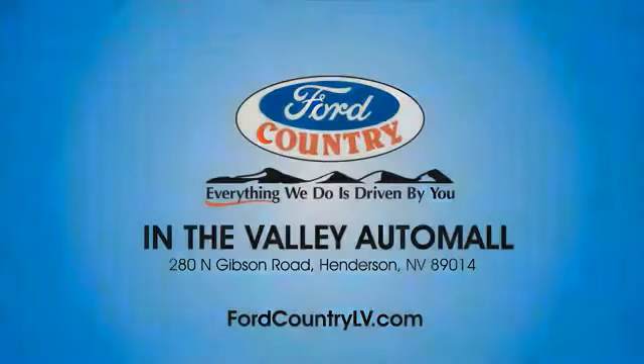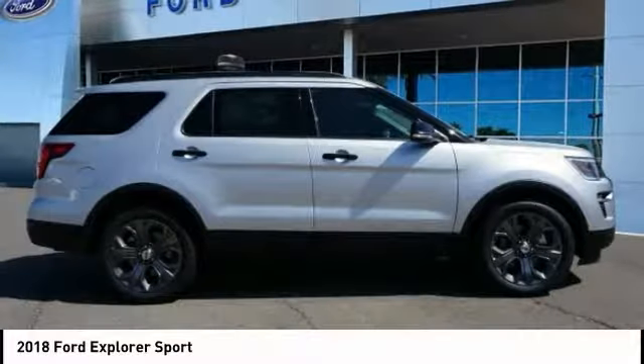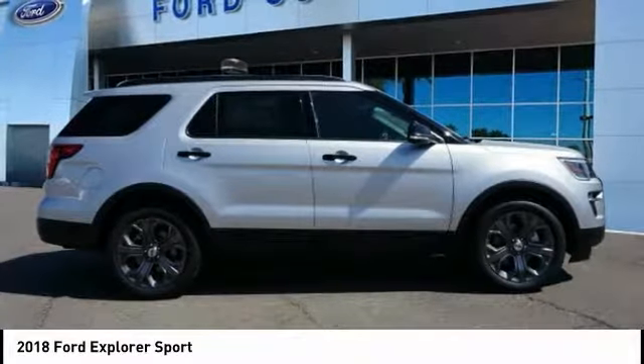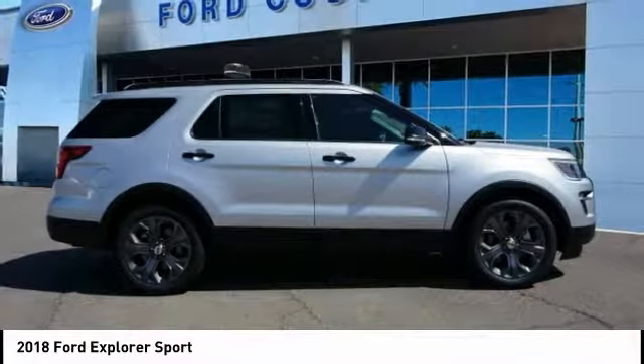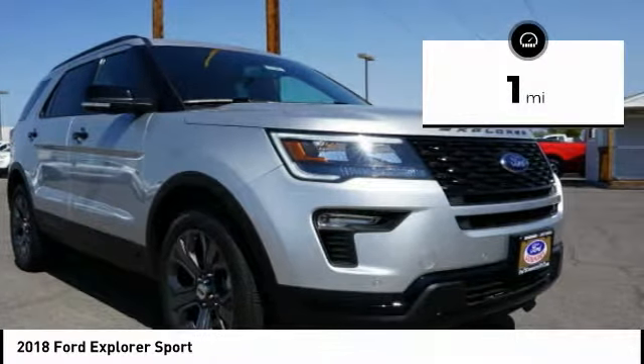Visit Ford Country in the Valley Auto Mall today. Stop by and take a look at the 2018 Explorer. You've got a lot of capabilities to call on in a Ford Explorer. Don't underestimate your choices. This vehicle has less than 100 miles.